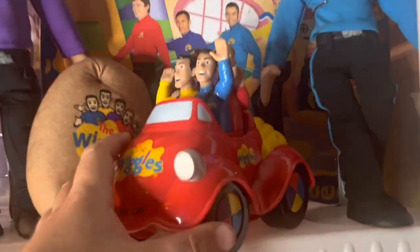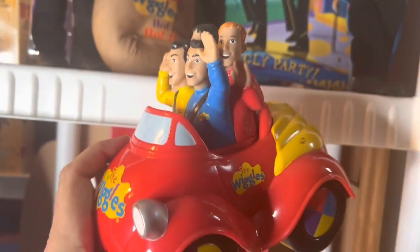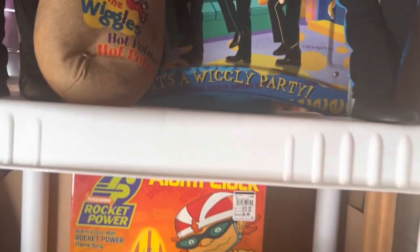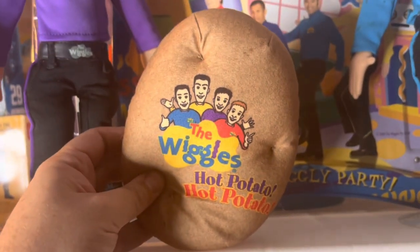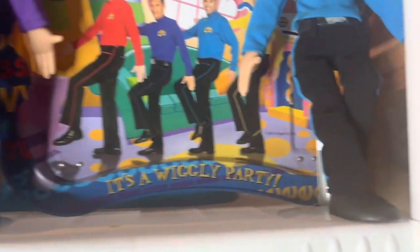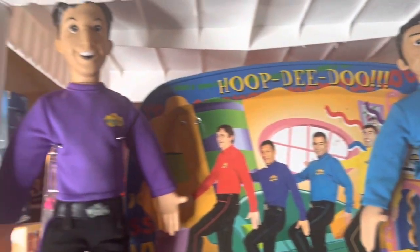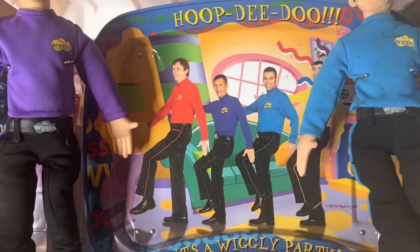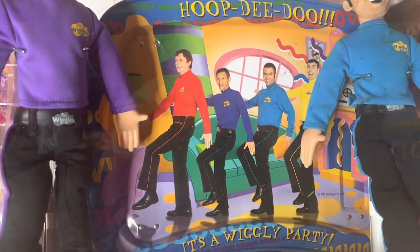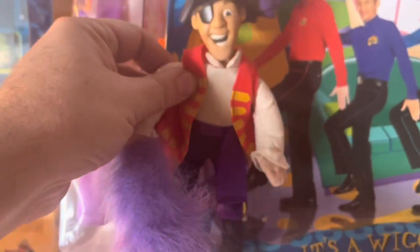On this next shelf we have the Wiggles — the four Wiggles in the red car, worth about $20. Then we have the Wiggles Hot Potato Musical Game, worth about $25 — I was surprised it was worth so much. The loose doll of Anthony is worth $30, and Jeff in the purple shirt is worth $35. The Wiggles TV tray is worth $30, and then the little Pirate Doll from the Wiggles is worth $20 by himself.